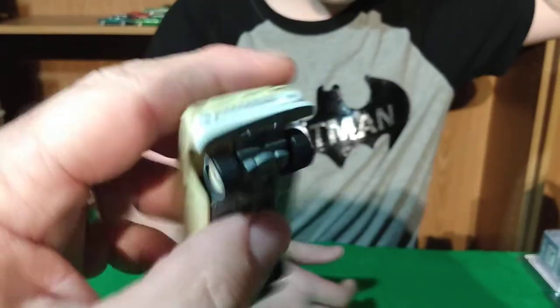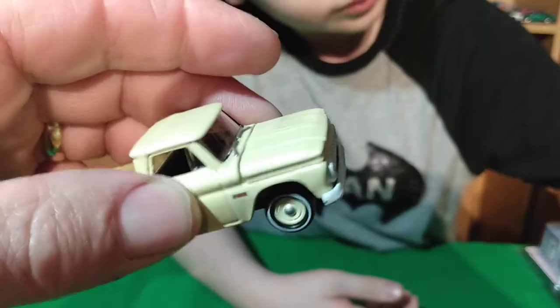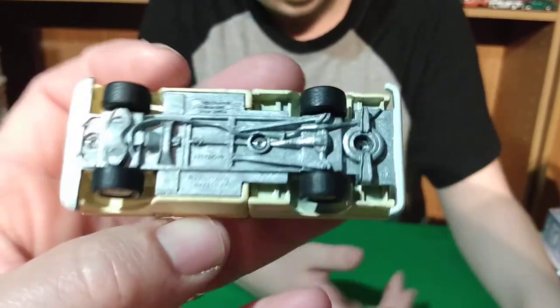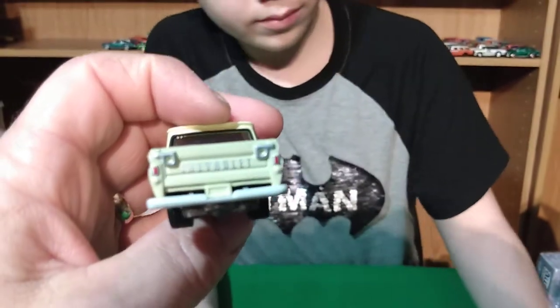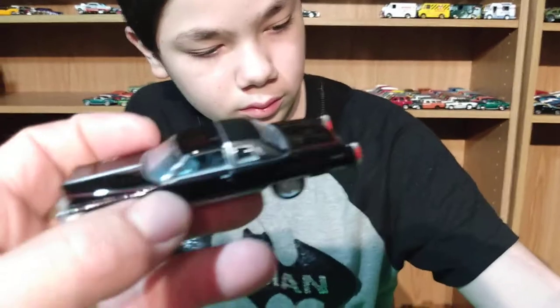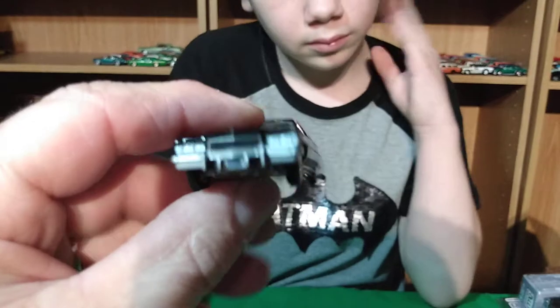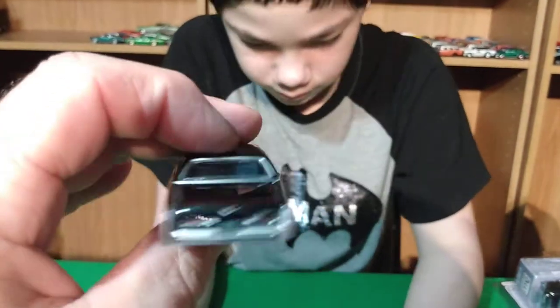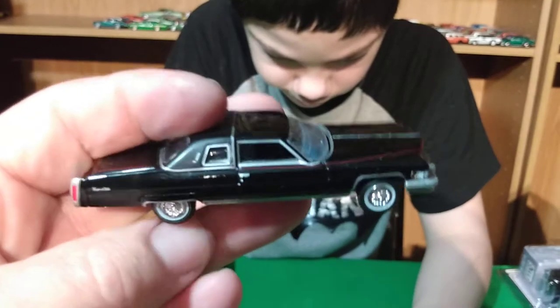The door opens but it won't stay open — it just automatically closes back. The last one we missed is the old Chevy pickup. We were debating about taking that one out but we just decided to. It's a Johnny Lightning — yeah, the '62 Chevy pickup. Next cars are from the lot, and the rest is stuff we bought.